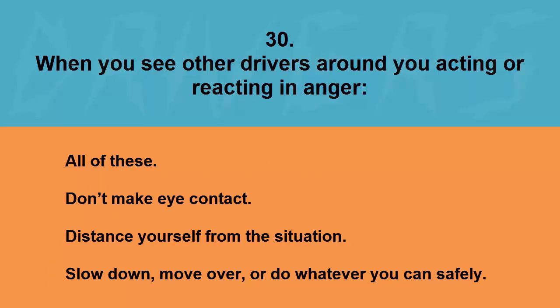When you see other drivers around you acting or reacting in anger: all of these, don't make eye contact, distance yourself from the situation, or slow down, move over, or do whatever you can safely. The correct answer is all of these.